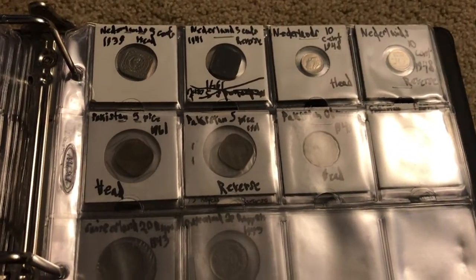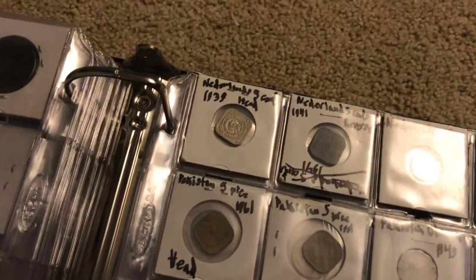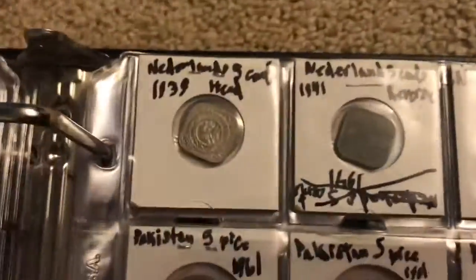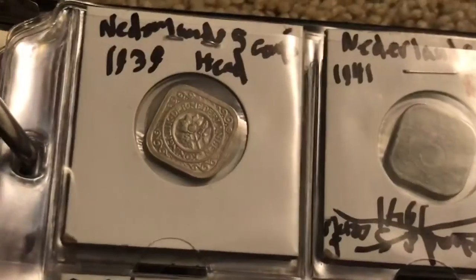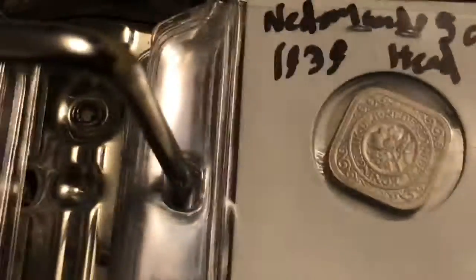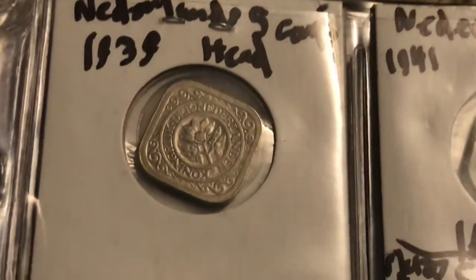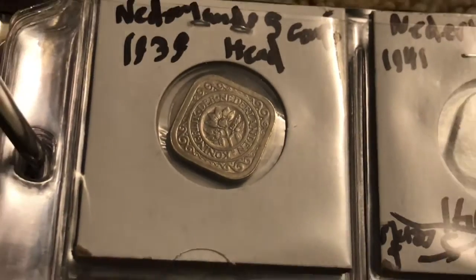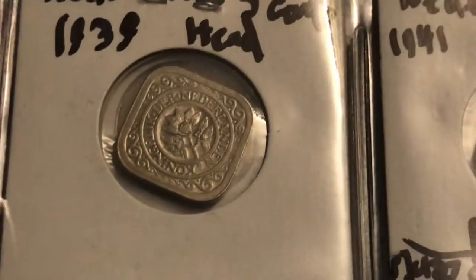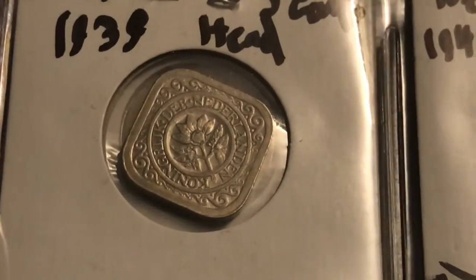Our next country is Netherlands. I don't really have any new coins from Netherlands, but these are actually pretty cool and different — they're actually square shaped. These coins are worth a decent amount of money too. Here is a Netherlands five cent coin — this is the obverse — and this coin is worth some decent money because it's uncirculated and it's from 1939. Here I can show you the back once I get to the other side, and this is what the coins would normally look like.